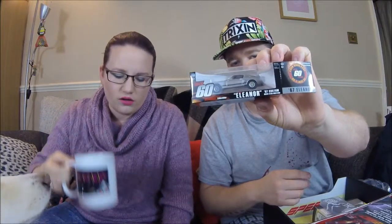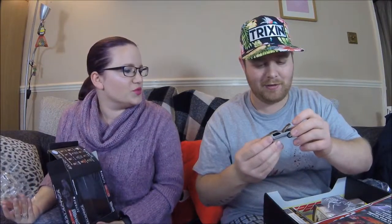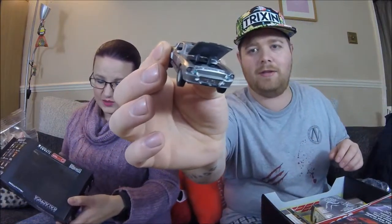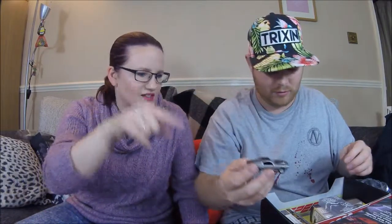This next one is probably going to be my favorite thing in the box — it's Gone in 60 Seconds! The famous Eleanor. I love Gone in 60 Seconds — it's the film Nicolas Cage did. That was good. We should watch it this weekend. That would go in the garage with my other two cars — you'll want to keep it in the box though.